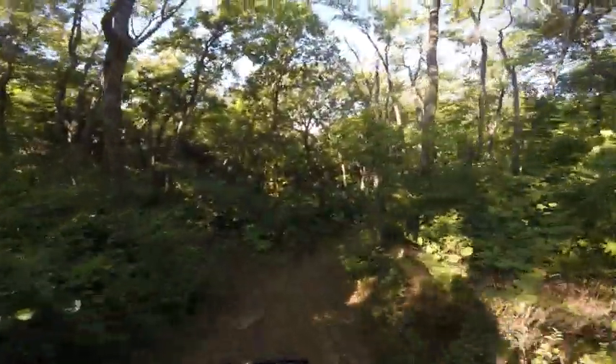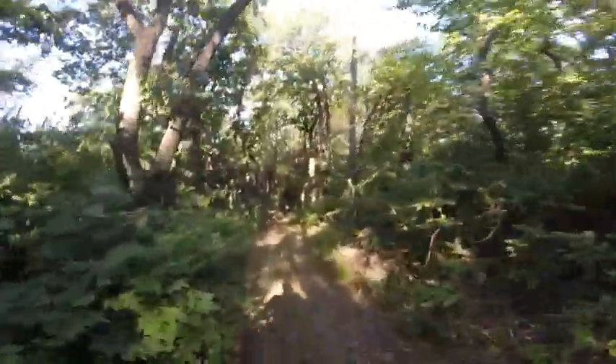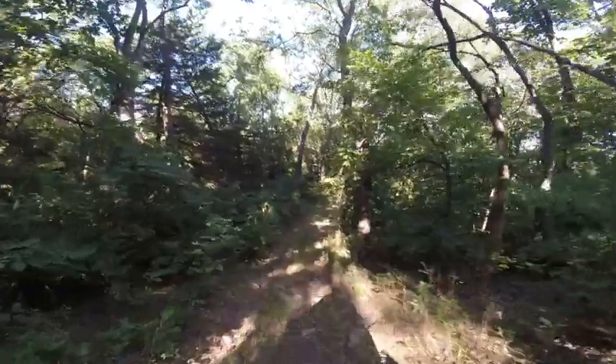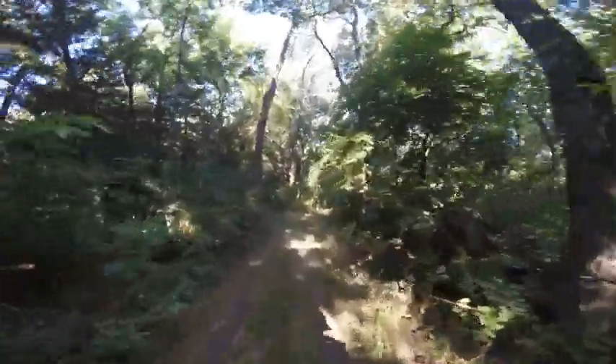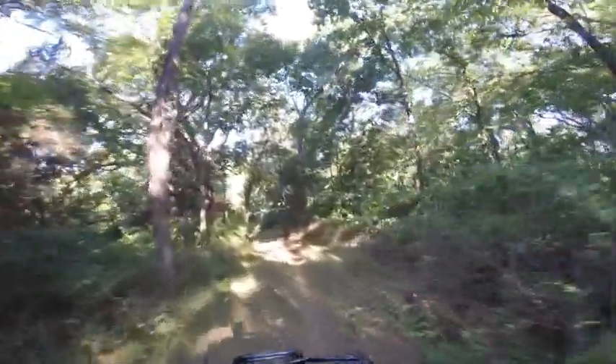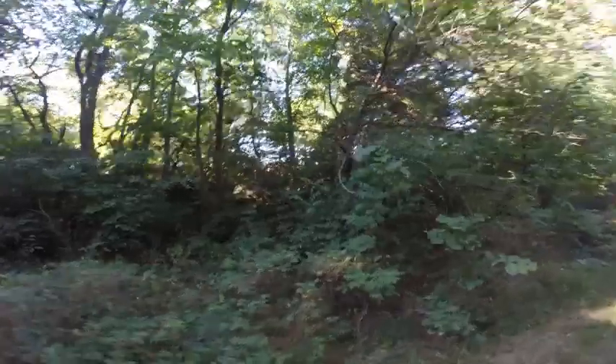Pretty steep right here. You can do it in two-wheel drive. I know the video kind of deceives it and doesn't look like it, but it's a little rough. The fence line is right there to the right about 25 feet.